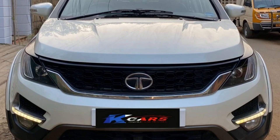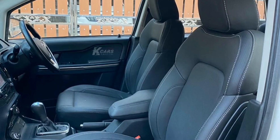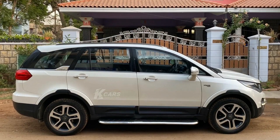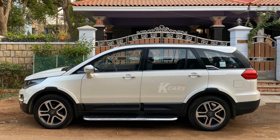Next car is Tata Hexa. This car is a 2017 model with a top-end model variant. This car has 30,000 km. This car is a diesel car. This car has an automatic transmission. This car has a single owner. This car has auto climatronic AC. This car has 4 new tires. Bumper to bumper insurance up to March 2020. This is a fully company maintained car. This car has a color white.